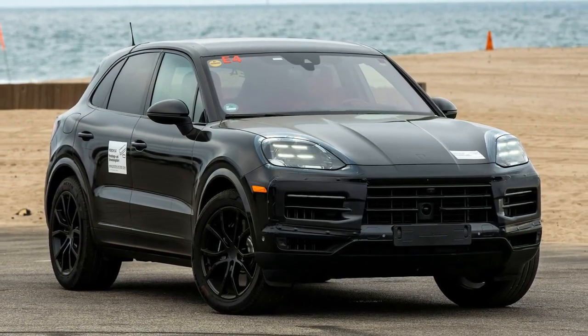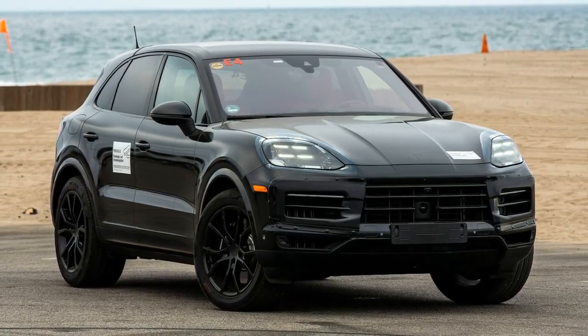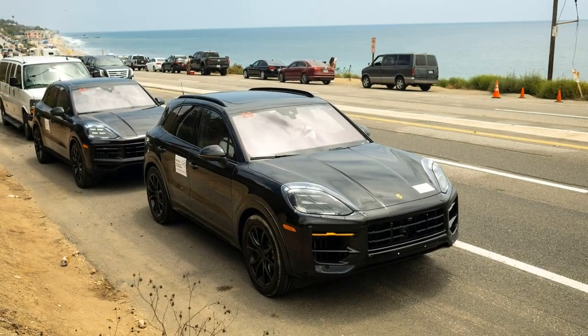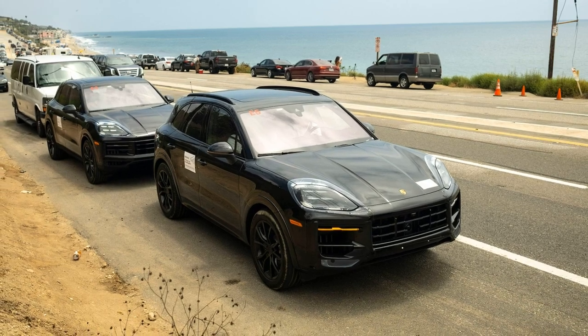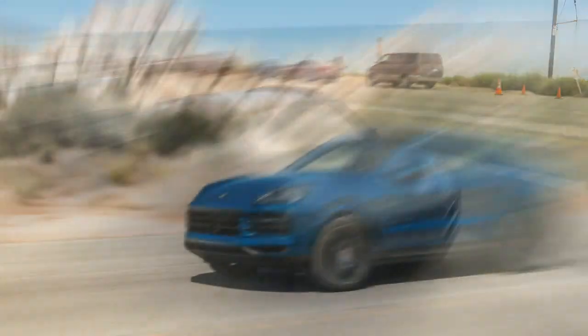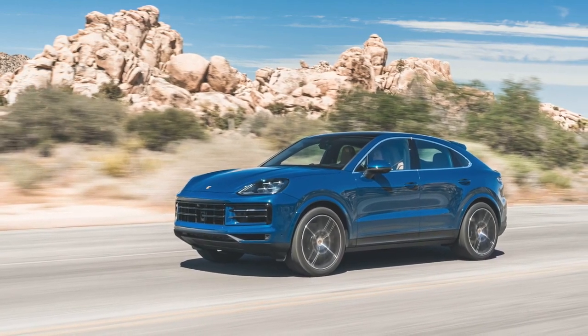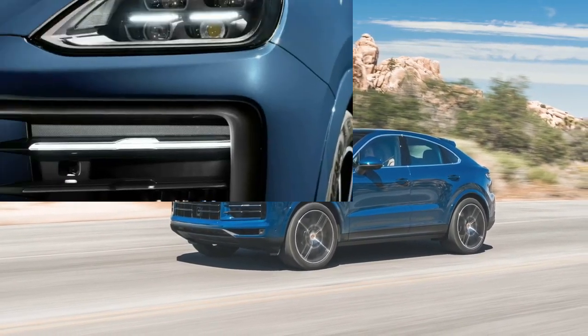That burble from the quad tailpipes and maybe just a bit of nostalgia for the days when V8s were synonymous with absolute performance are the best reasons to buy the new S. Porsche replaced the old high-output turbo V6 used in the old Cayenne S because it was already at its power limit.